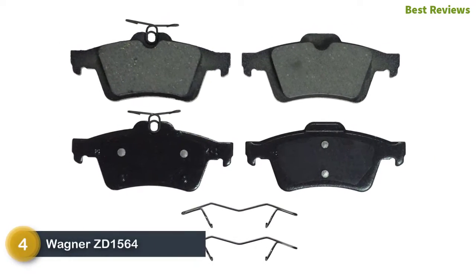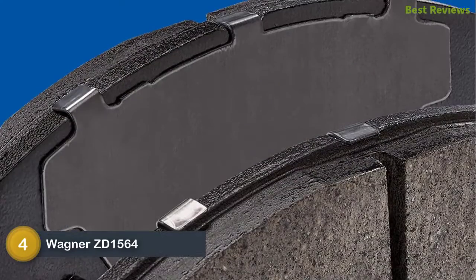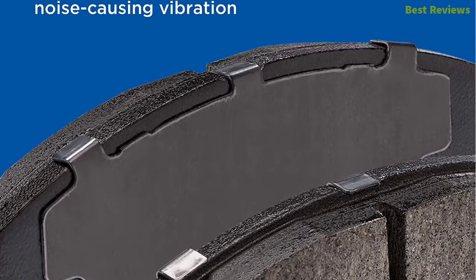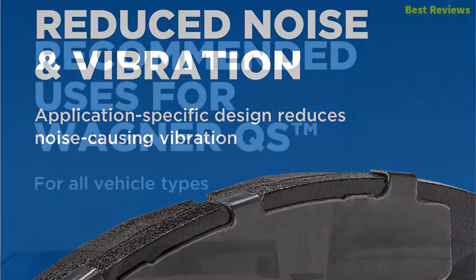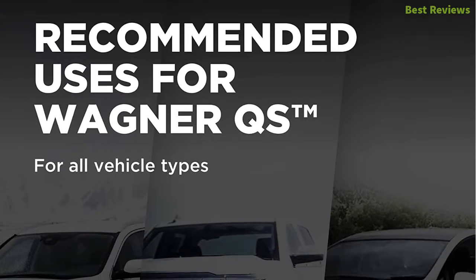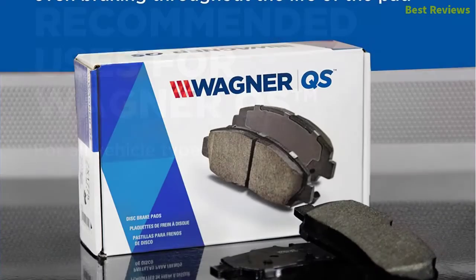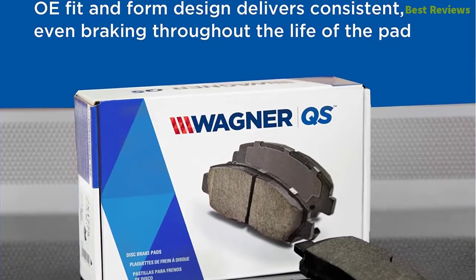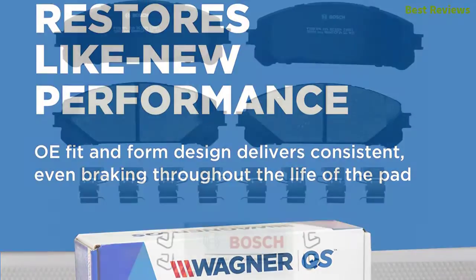Moving to number four: the Wagner ZD1564. Its OE fit and form design delivers consistent and even braking throughout the life of the pad. It offers easy, like-new performance restoration, ideal for all vehicle types to meet your needs. The application-specific design helps reduce noise and vibration, ensuring consistent braking performance. Each brake pad is engineered for consistent braking throughout the life of the pad.